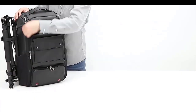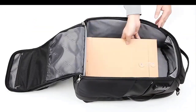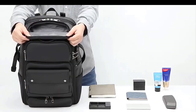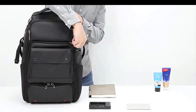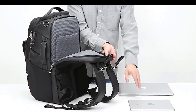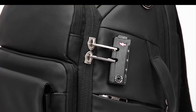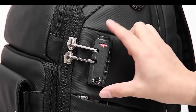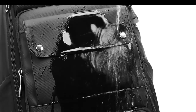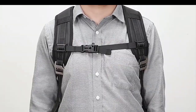Key features of a waterproof camera bag include waterproof material: the camera bag is constructed using waterproof materials such as nylon, polyester, or specialized waterproof fabrics. These materials have a water-resistant coating or membrane that prevents water from seeping into the bag, keeping your equipment dry and protected. The seams of a waterproof camera bag are typically sealed or taped to prevent water from entering through the stitching, enhancing the bag's waterproof capabilities.